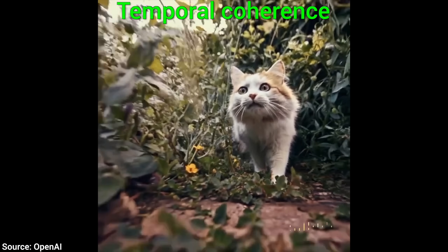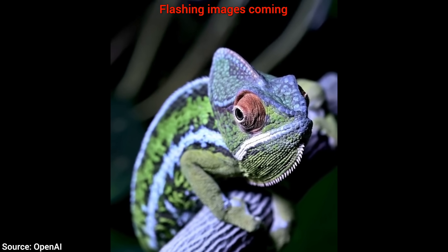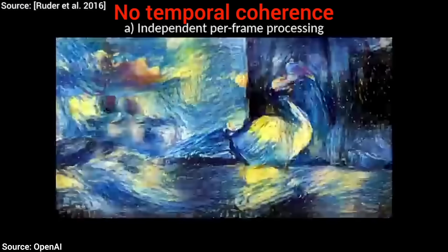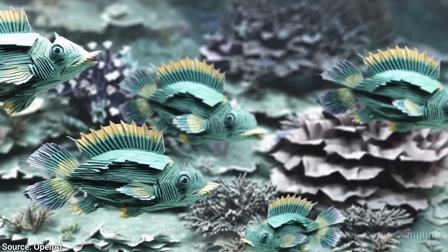Two: temporal coherence. This means that the AI understands exactly how each image in the video should follow each other. This is what it looks like if you don't have temporal coherence — a paper from just a few years ago. And now, we have this. Once again, temporal coherence second to none. Wow!